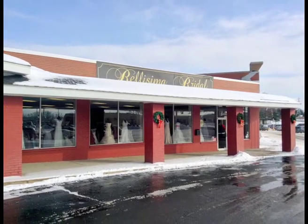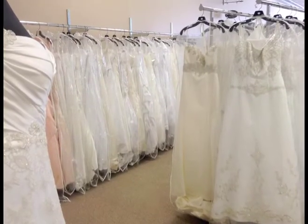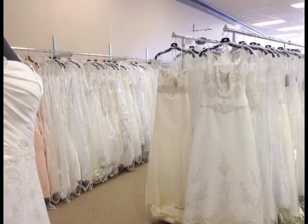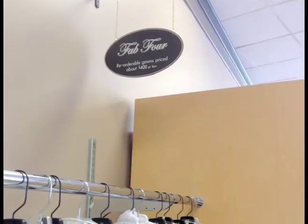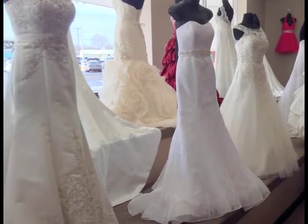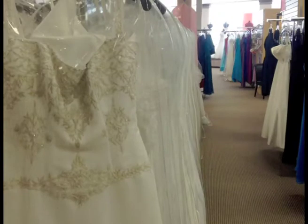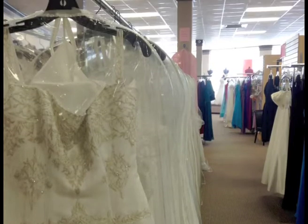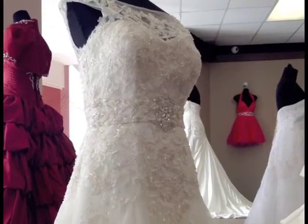Belissima Bridal & Tux's Main Salon at the corner of Westridge and Kilgore in Kalamazoo features 1,000 reorderable bridal gowns to suit any style or budget. Whether you shop the Fab Four gowns priced at $99 to $499, the Grade 8s priced through $899, or the Designer Couture Collection priced $899 and up, you'll find plenty of options to purchase off the rack or special order in sizes from 0 to 32.